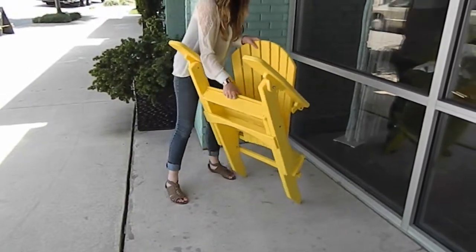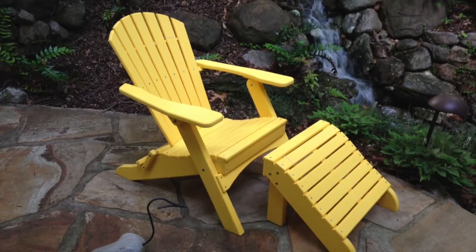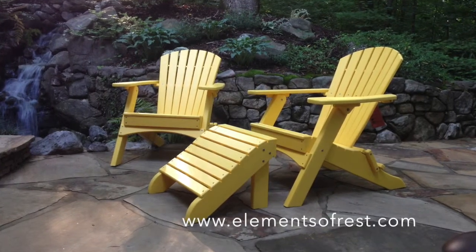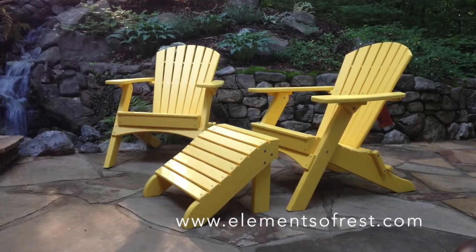I love how I can fold it and put the chair away if I'm not using it. Enjoy the outdoors in these beautiful Adirondack chairs. Come and find this amazing chair at www.elementsofrest.com.